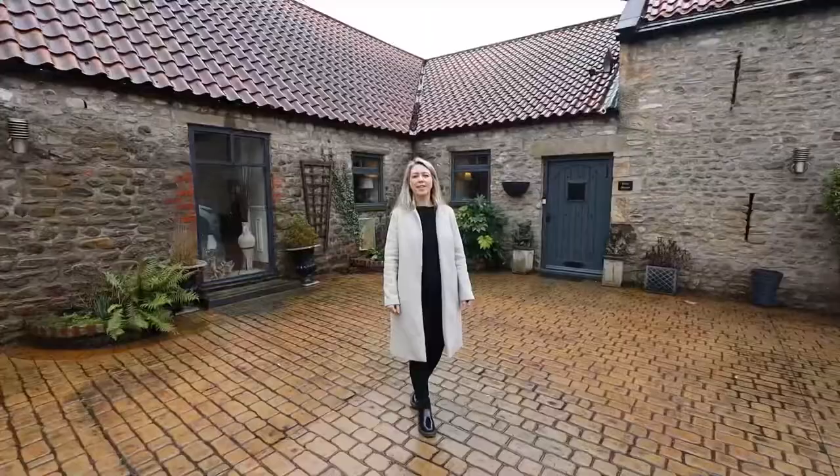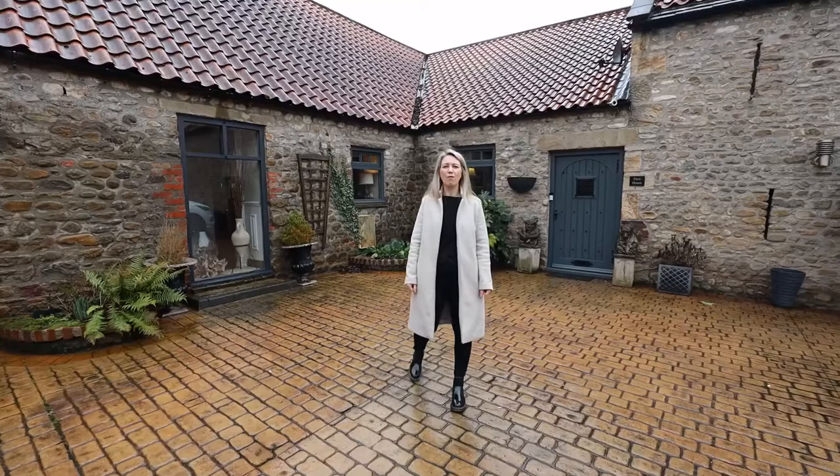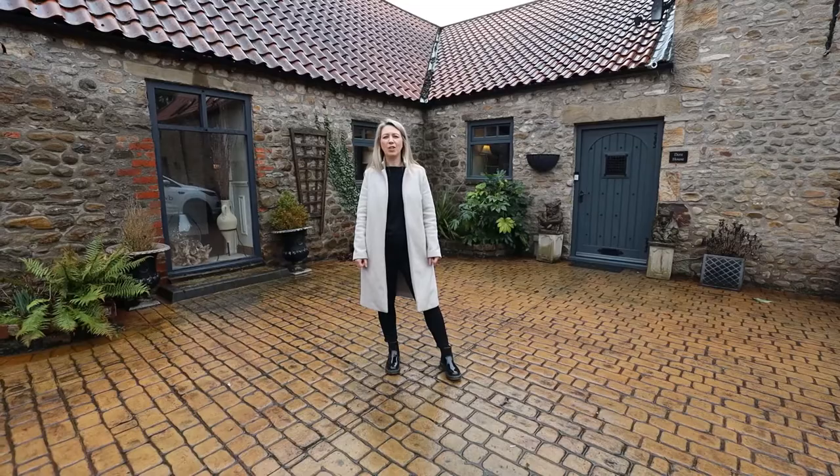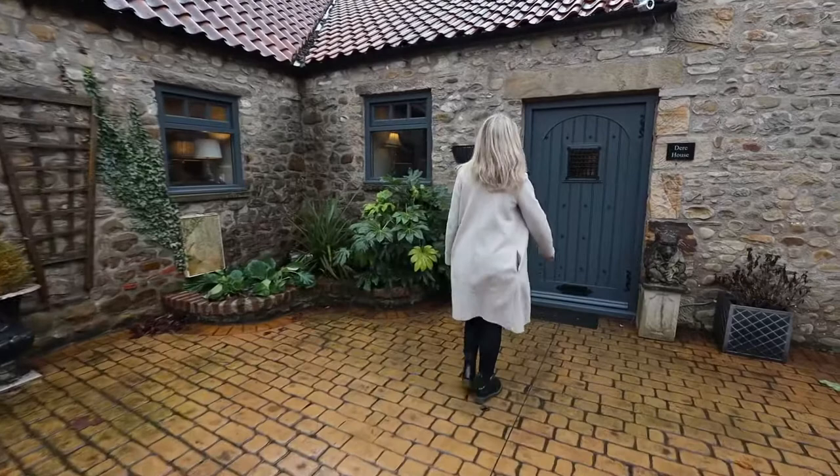Hello, welcome to Deer House. This is a barn conversion complex that was developed by the current owners 20 years ago, and since then it has been a very, very happy family home. Here is a one-off opportunity to make it yours. Come on inside and I'll take you for a look around.